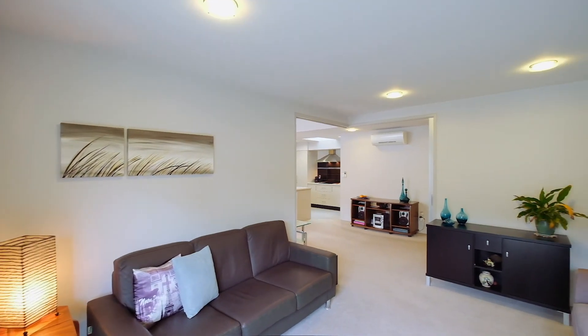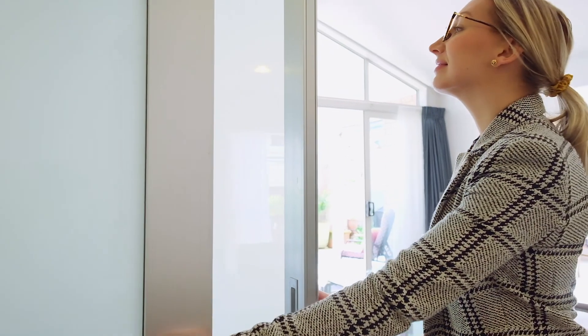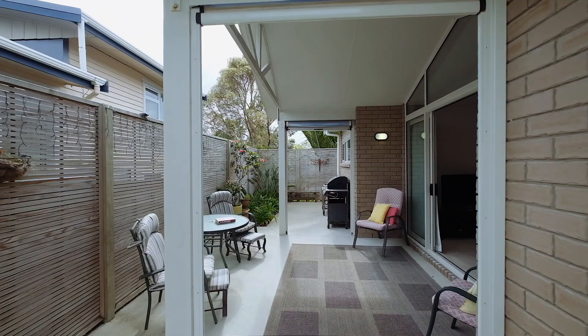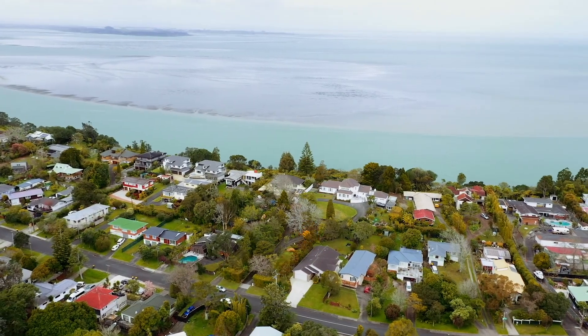This is truly a home for all seasons — open-plan or closed-plan, the choice is yours. The cavity slide is open for spacious living, or shut down for those cold winter nights.